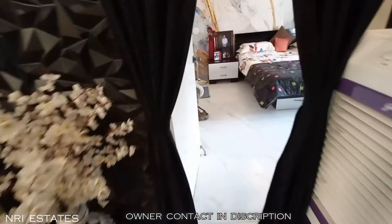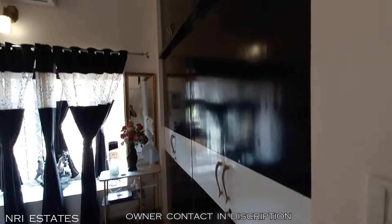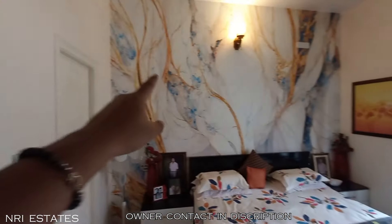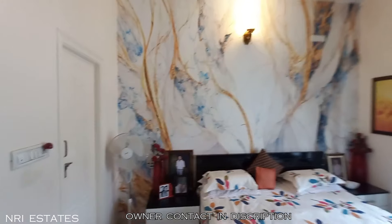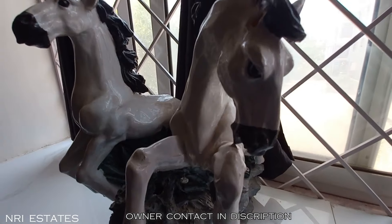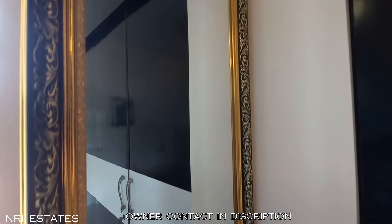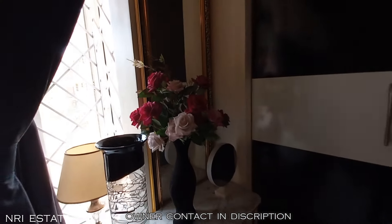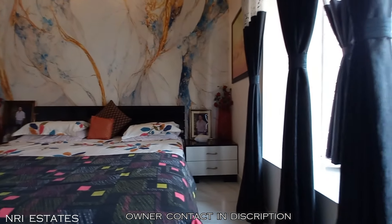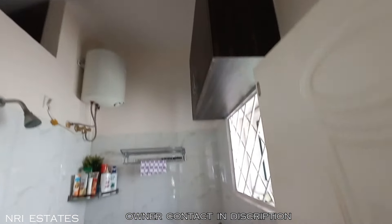Let's go to the second bedroom now. As we enter you can see the cupboard area and over-loft area, and an AC is installed. This bedroom has a very beautiful pattern on the wall which looks very interesting. There is an attached bathroom to this master bedroom with a western toilet and over-loft storage.